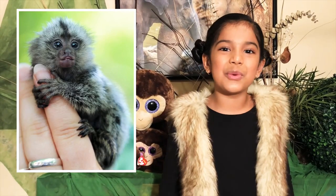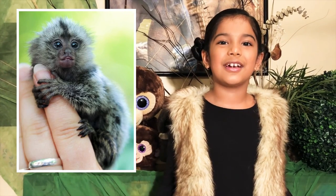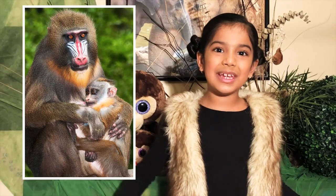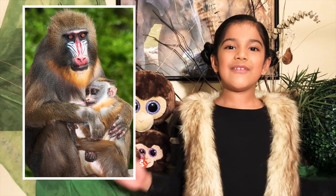The smallest monkey in the world is called a pygmy marmoset. They're about the size of a hamster, and they are so cute! The largest monkey in the world is called a mandrill, and it weighs up to 70 pounds.